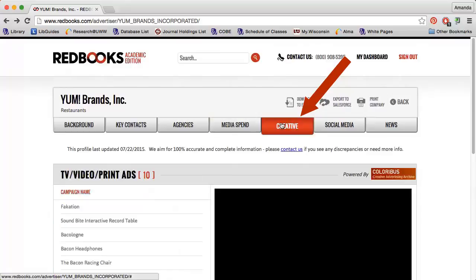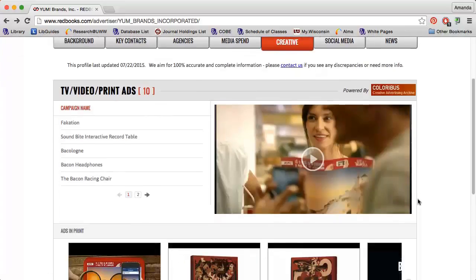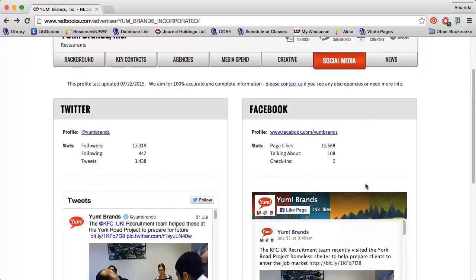The Creative tab includes some of the company's TV, video, and print ads from all over the world. The Social Media tab includes information on the company's social media usage. You can find statistics for various social media outlets and their most recent posts.